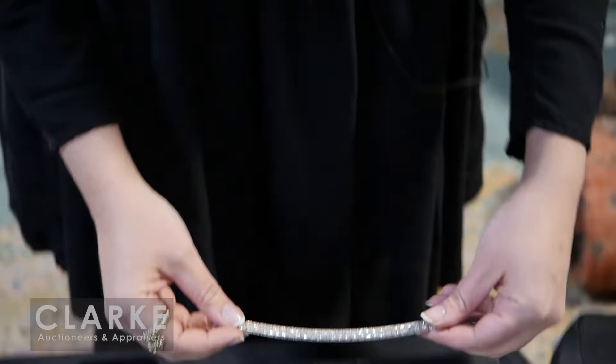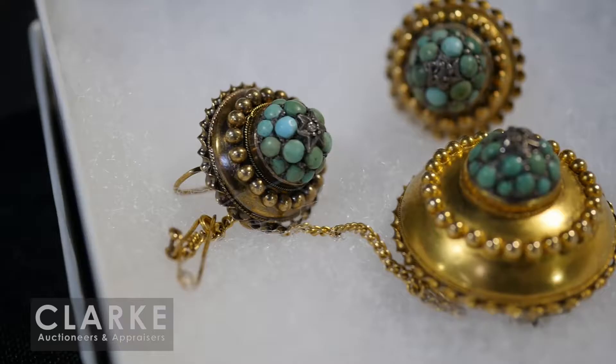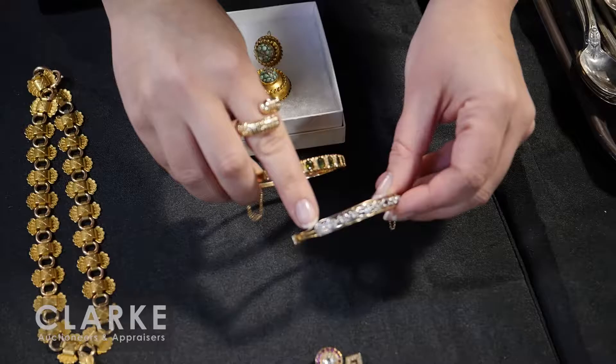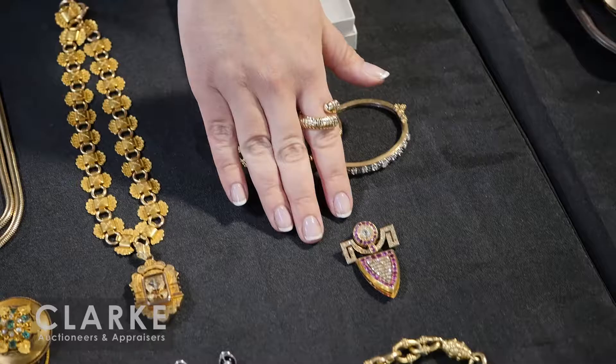Now we'll move on to a huge collection of great jewelry from an assortment of estates. We'll start here from the Hastings estate. Beautiful double-band tennis bracelet with old mine cut diamonds - really nice heavy diamond weight, nearly 10 carats, estimated at four to six thousand. Etruscan revival gold, turquoise and diamonds - earrings and a little brooch that could be converted to a pendant. Really nice set, four hundred to six hundred.